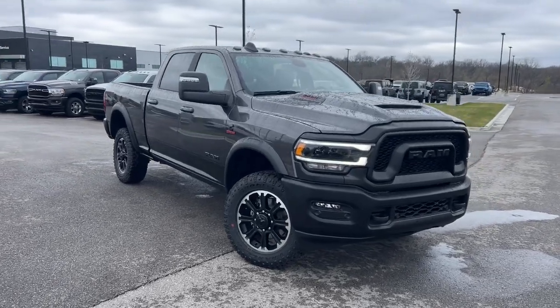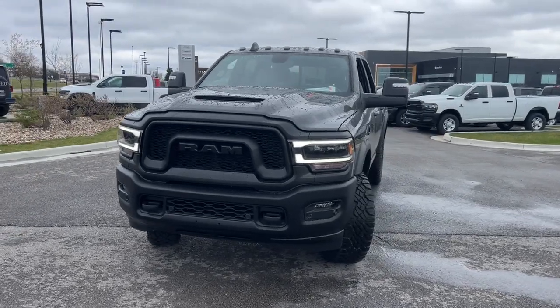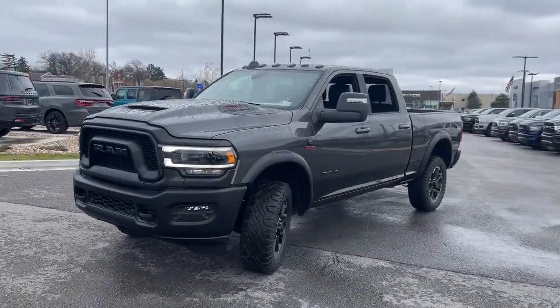Picture yourself in the 2024 Ram 2500. The Ram 2500 has what it takes to get the big jobs done right.